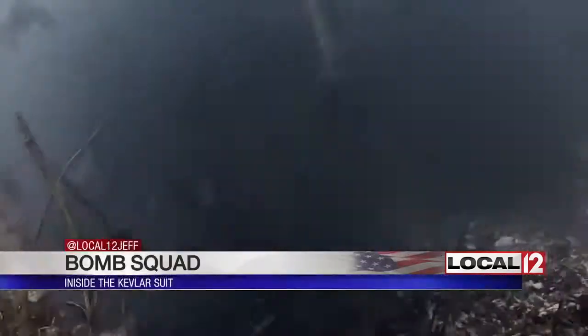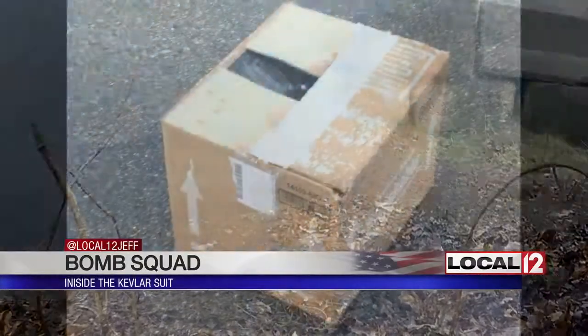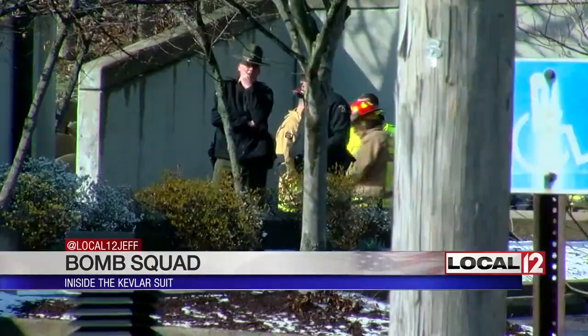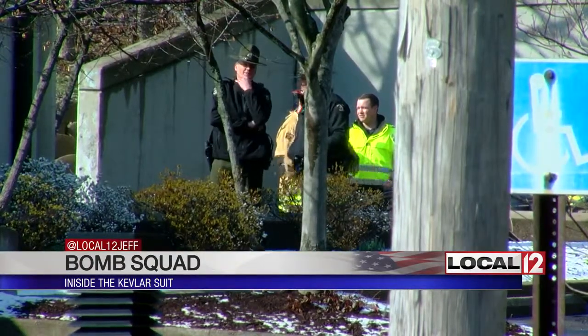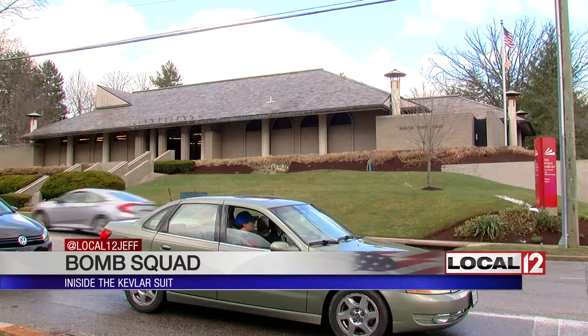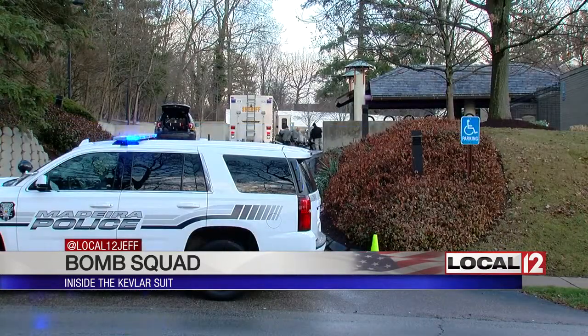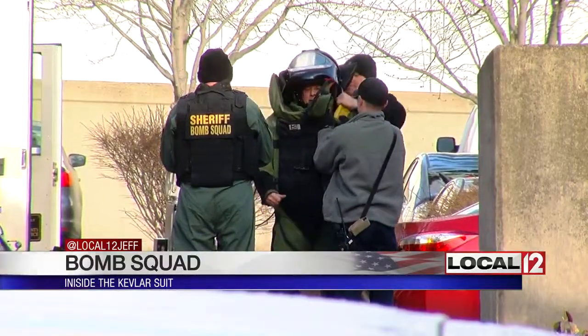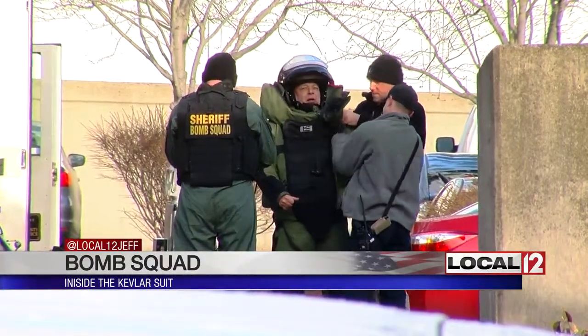This was practice. This was the real thing, or could have been. Last month, the bomb squad from the Hamilton County Sheriff's Department responded to a call for a suspicious package found next to the Madeira library. For two painstaking hours, the crew did their checks — some deputies in support, one in protective gear getting close to what could have in theory gone off any second.